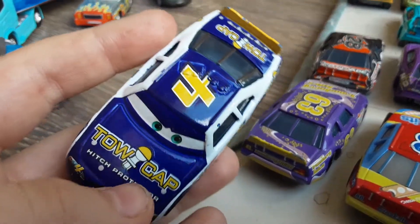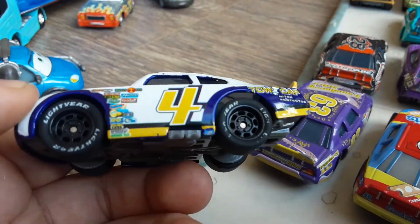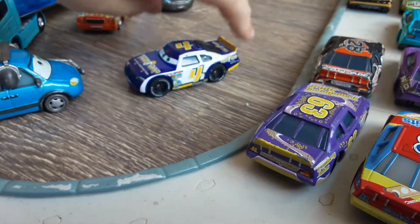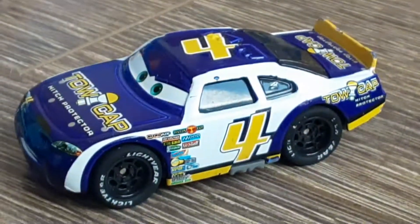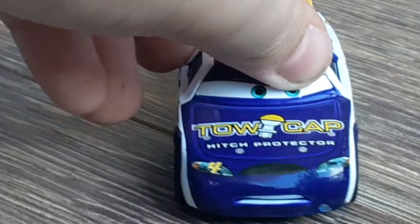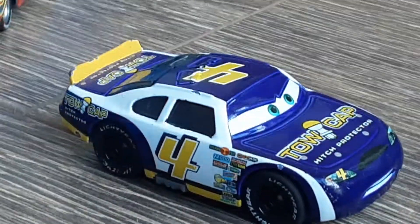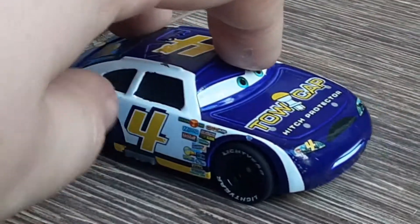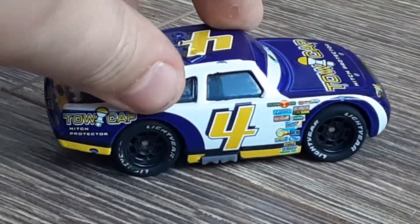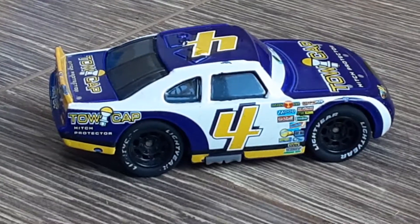Like a bluish indigo-y purple colour, which is nice. It's kind of like a darker purplish colour, but of course it really looks cool.